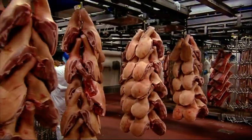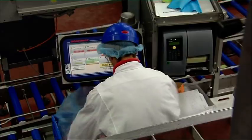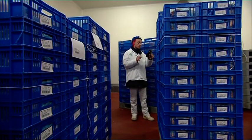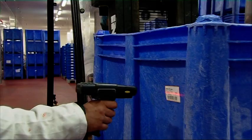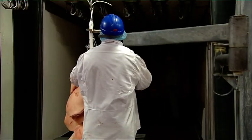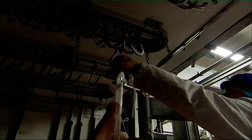Dutch abattoirs and cutting plants work to order. Each customer, at home and abroad, has his own specific requirements for how he wants the meat to be cut. The shape, cut or colour of the meat is very important for customers. Every day, refrigerated trucks leave Dutch abattoirs with carcasses, shoulders, middles and legs, destined for hundreds of customers at home and abroad. Countless meat products worldwide can be traced back to the Netherlands.